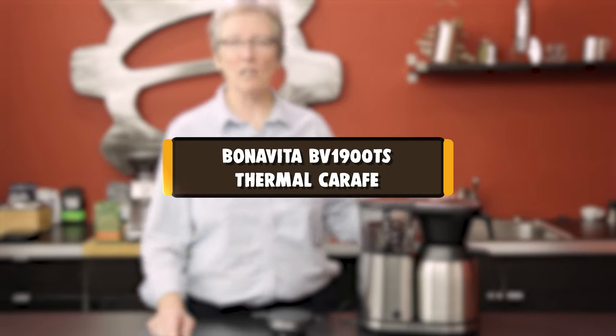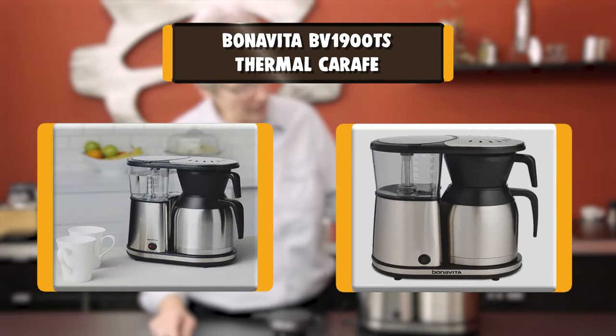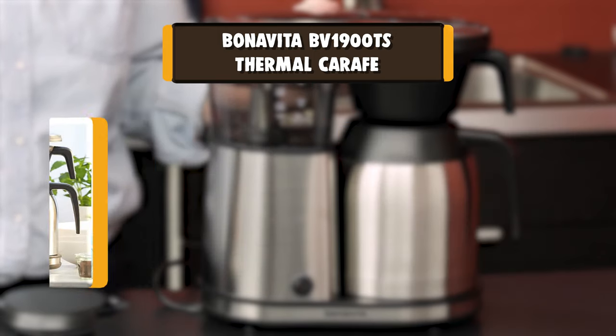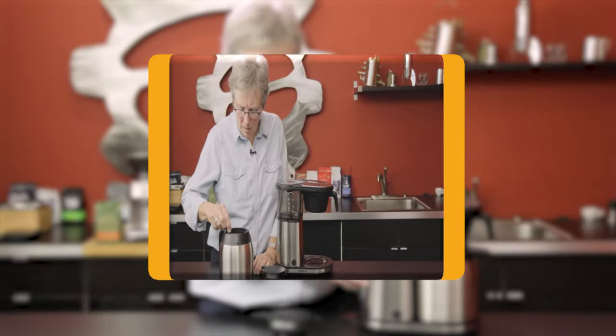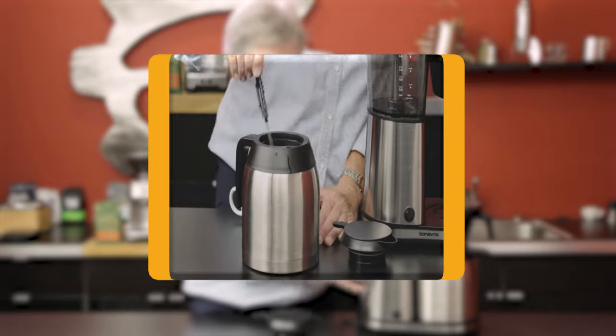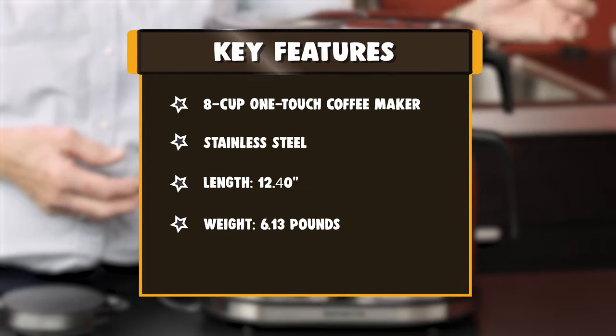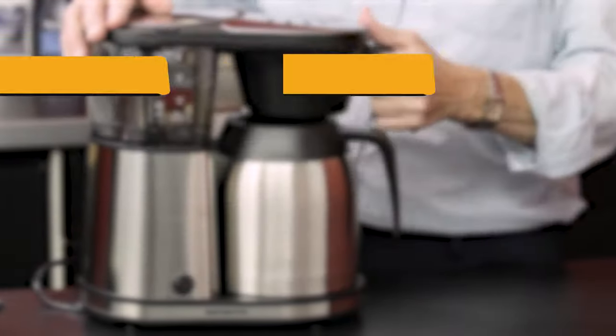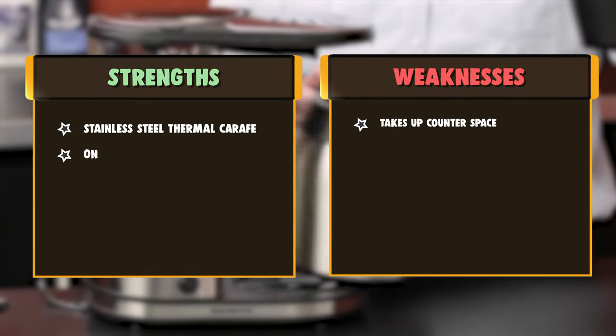Number 1: Bonavita BV1900TS Thermal Carafe. With a Bonavita coffee brewer, you're just one press of a button away from a perfect cup of coffee. We've refined our brewers down to the essential elements, so it's simple to consistently brew great coffee. The excellence of the Bonavita 8-cup coffee brewer is recognized by the Specialty Coffee Association as part of its certified home brewer program.